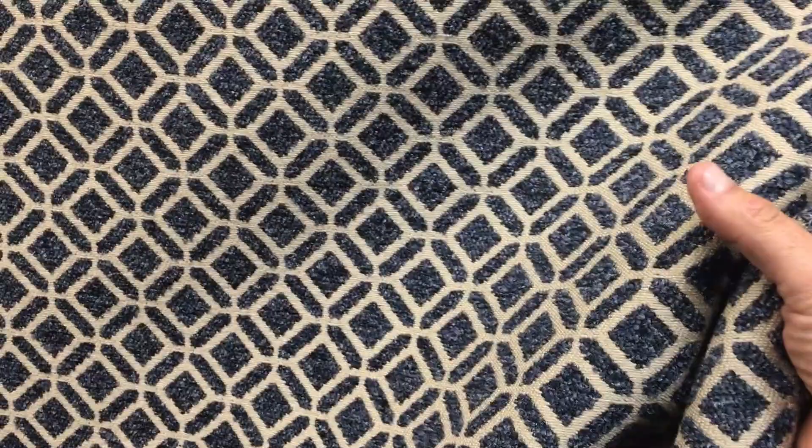This heavy woven blue geometric trellis fabric is 54 inches wide. It's one of the heavier upholstery fabrics, very durable. For how heavy it is, it is workable, but it's certainly not something you'd want as a drape.